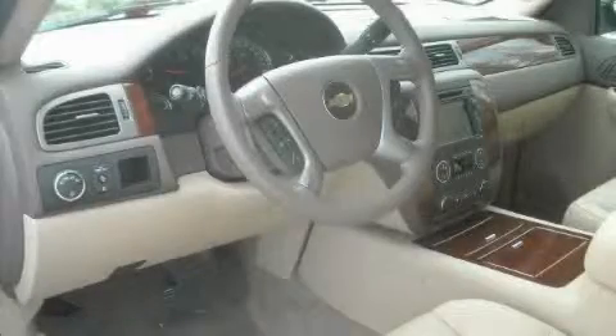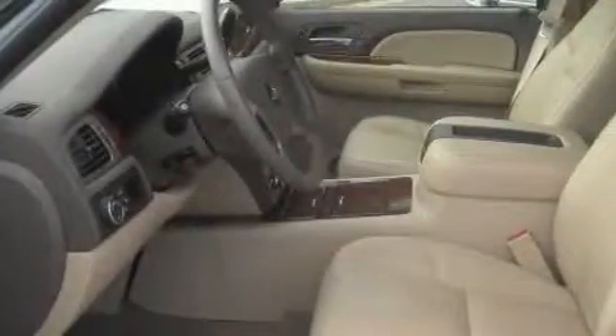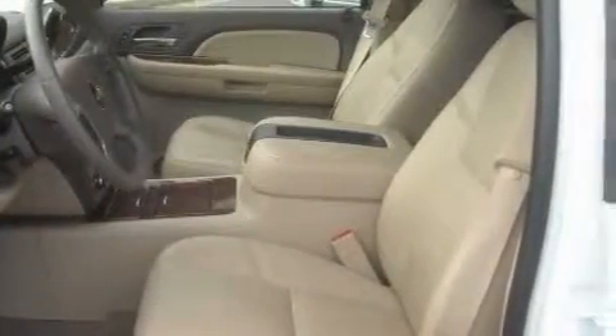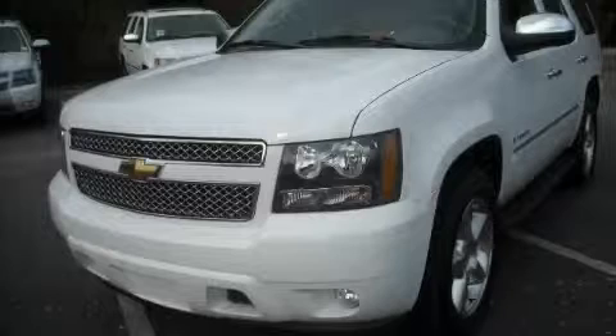The responsive eight-cylinder engine connected to a smooth shifting automatic transmission will quickly show that this is a great vehicle. Contact us today and schedule your opportunity to see this SUV in person.